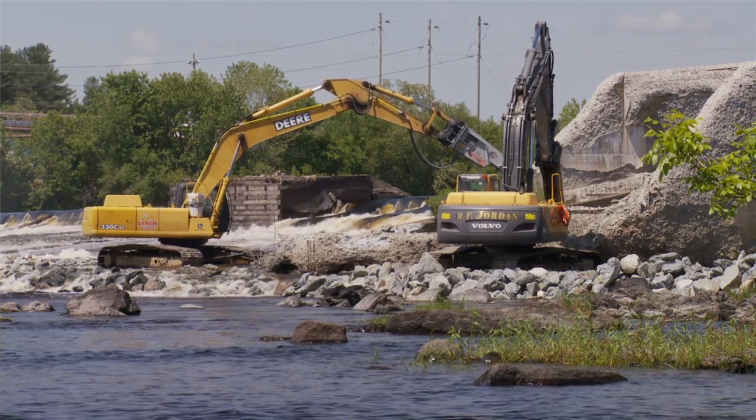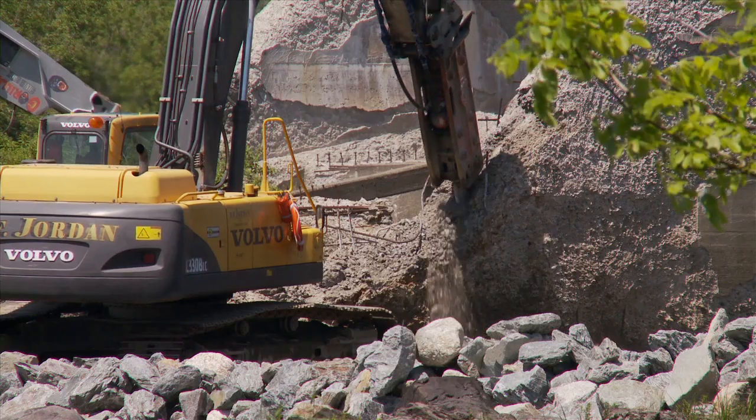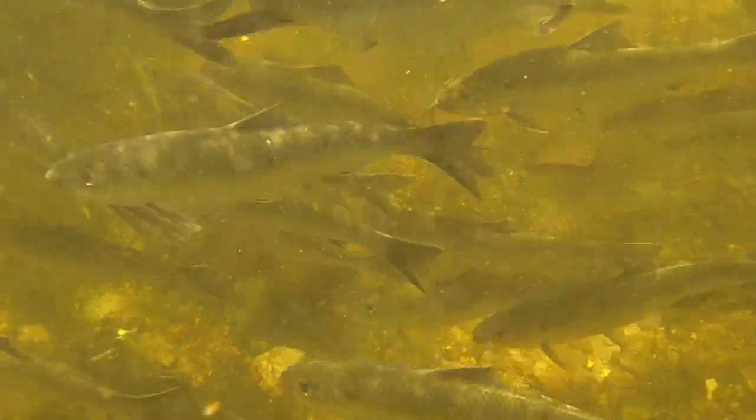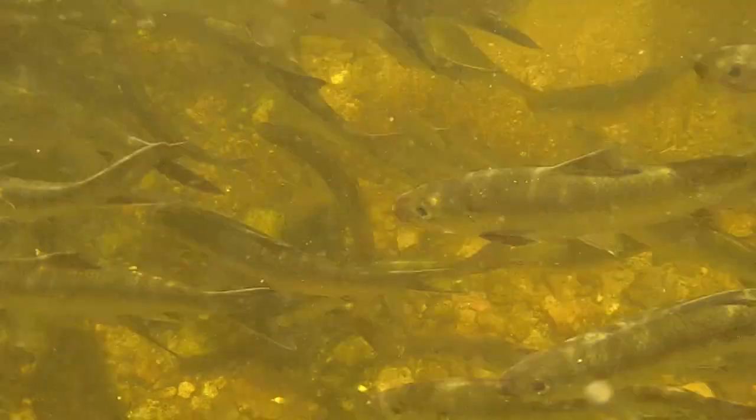We go into rivers and remove dams to get the migrating fish back from the ocean to their spawning grounds. We go into wetlands that have been filled or degraded in some fashion, and we get the habitat back the way it used to be. These are all important areas for nursing grounds or spawning grounds to help rebuild the population that then feeds back into the ocean.